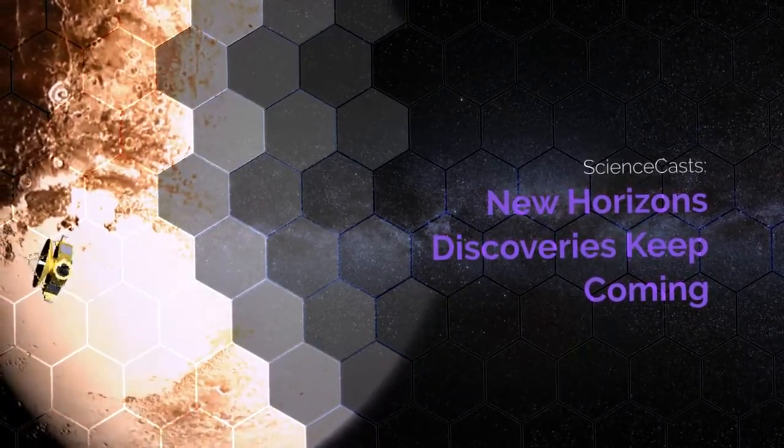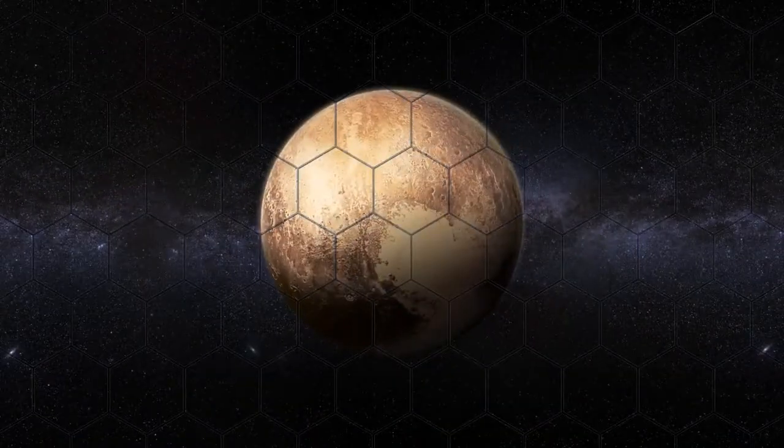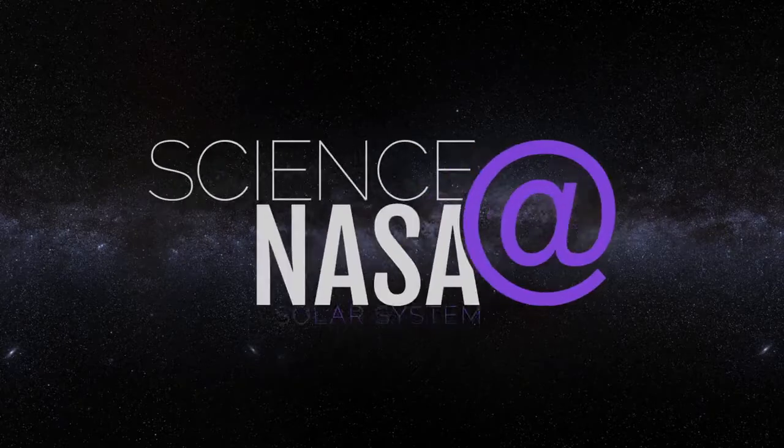New Horizons discoveries keep coming, presented by Science at NASA.